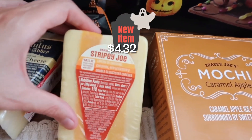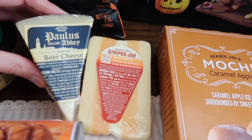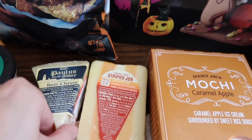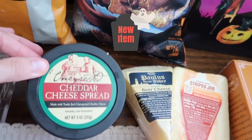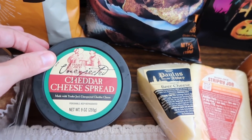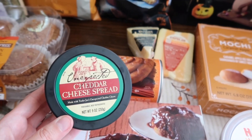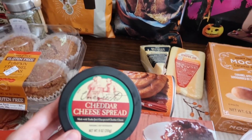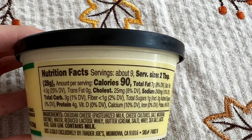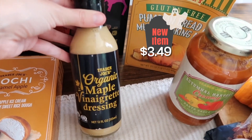We've got some new cheeses. First is the Stripy Joe cheese — a cute little layered cheese that looks really good. We've also got a brand new beer cheese, which I think would be perfect for charcuterie boards. And then — so excited — they came out with an unexpected cheddar cheese spread. They just keep coming out with more items using their unexpected cheddar cheese, and pretty much everything I've tried with that cheese is delicious. The ingredients do contain milk.